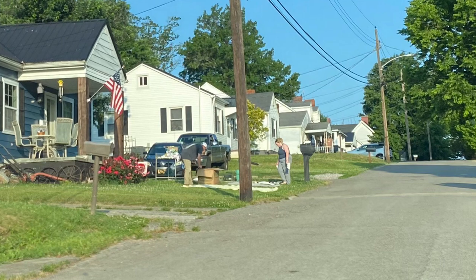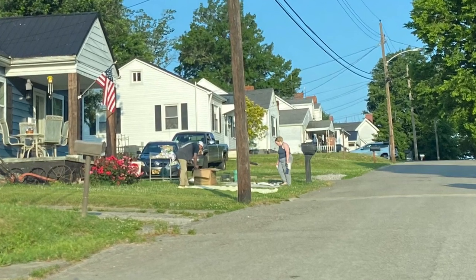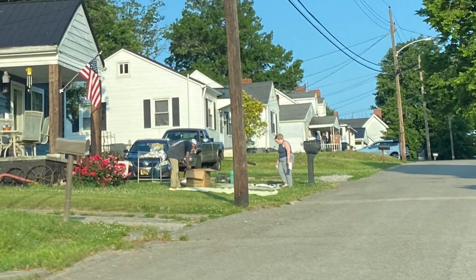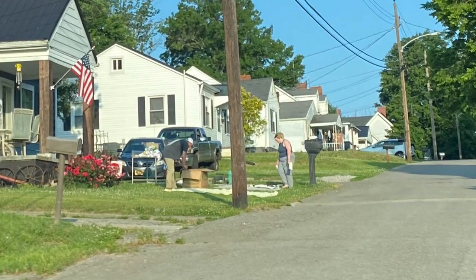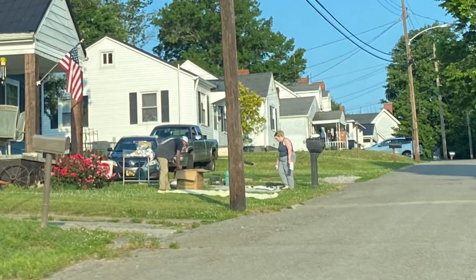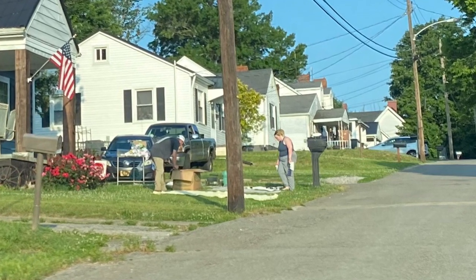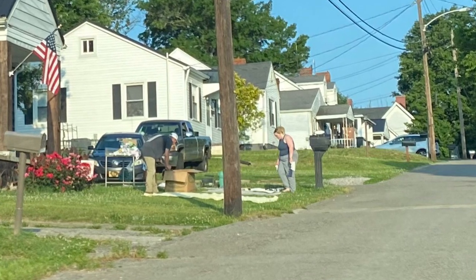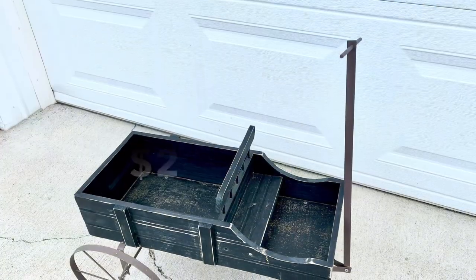The first yard sale we came upon was this young couple. They were just setting up but invited us to come on over and look. She told me she was downsizing her farmhouse decor and that they had just adopted their first baby. Her prices were beyond reasonable and this is what I picked up from this sale.